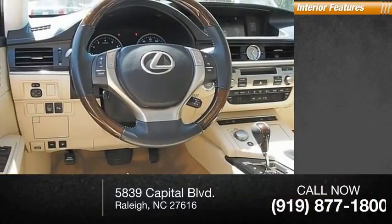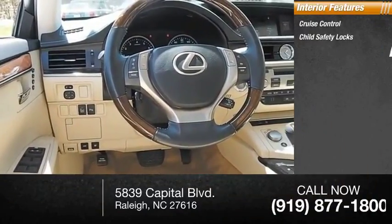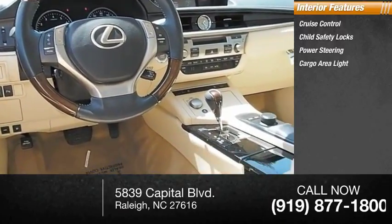Inside you'll find cruise control, child safety locks, power steering, cargo area light, and compass.